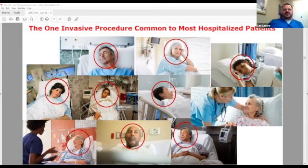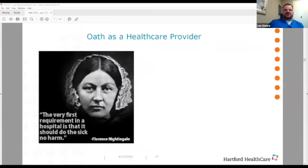That's how we came up with our bundle. We know that peripheral IV catheters are the most common invasive procedure for most hospitalized patients. As Florence Nightingale stated, the very first requirement in a hospital is that it should do the sick no harm. So if we're using 350 million catheters per year, we are probably doing patients harm with vascular access devices.